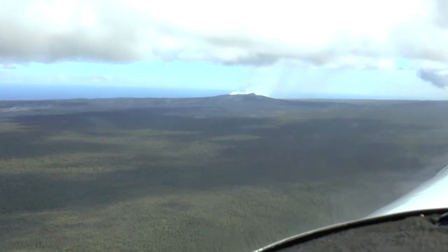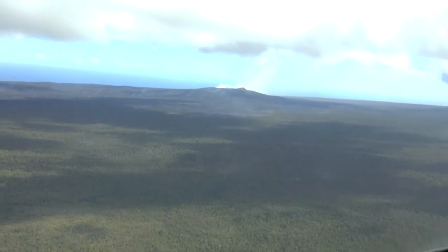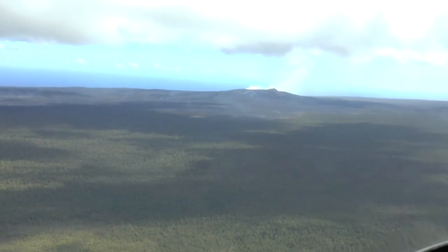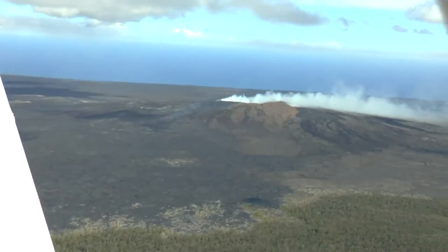So here's a volcano on Hawaii. Heading up the flow. Shark 45 is coming up on the northeastern tip of the flow. Yeah, that's definitely some lava all around there.